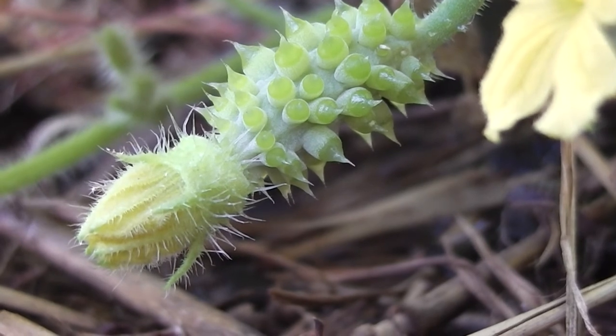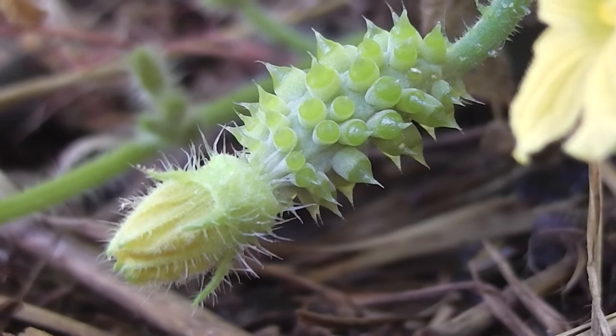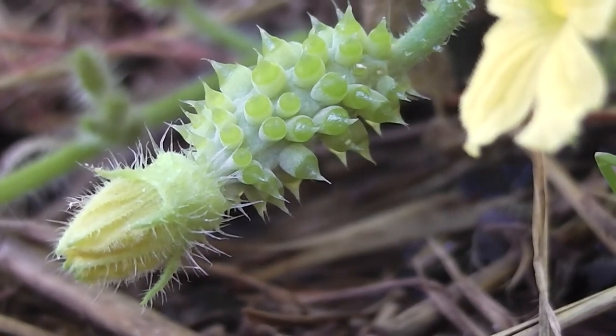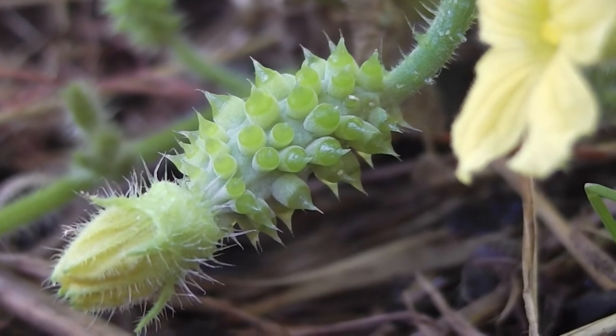African horned cucumbers or Kalahari horned melons, Cucumis metuliferus. That one isn't opened, but it'll get pollinated. They'll have sex and they'll make babies, won't they? And that's the womb.